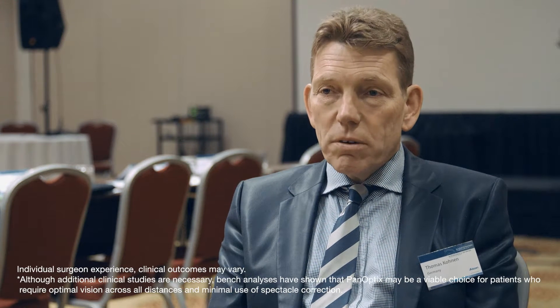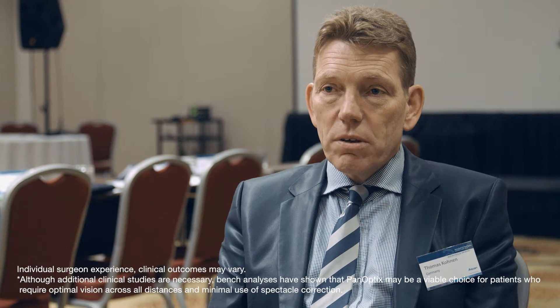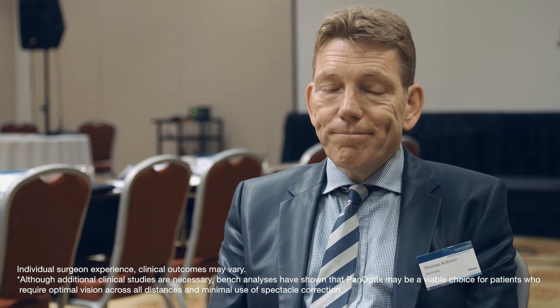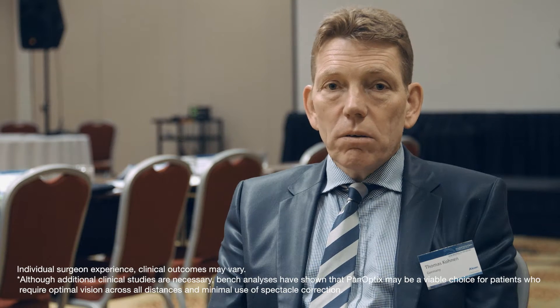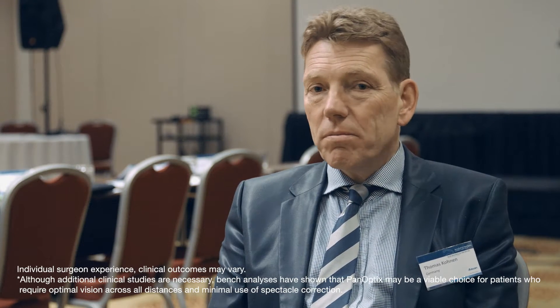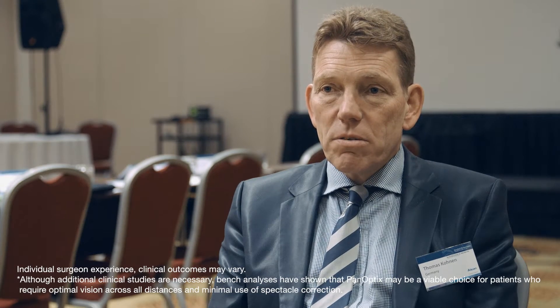My name is Thomas Kohn, chairman of the department at Frankfurt University, located in the center of Germany. We do all kinds of treatments in ophthalmology, with a department of almost 10,000 interventions per year.